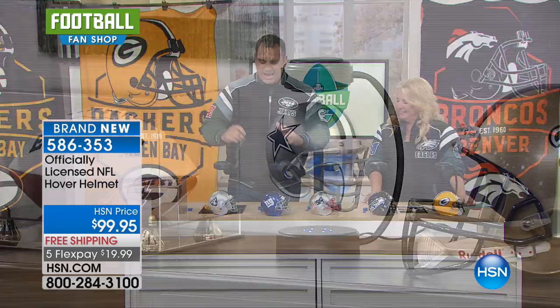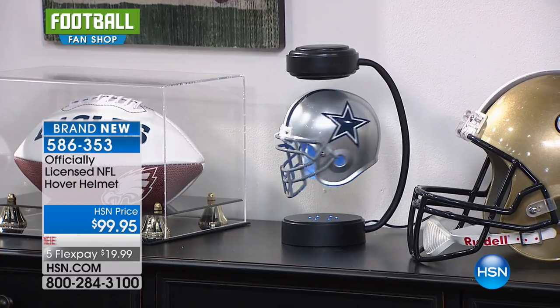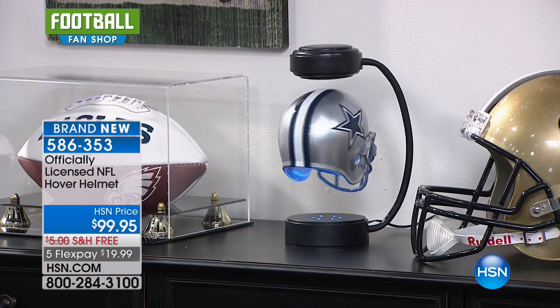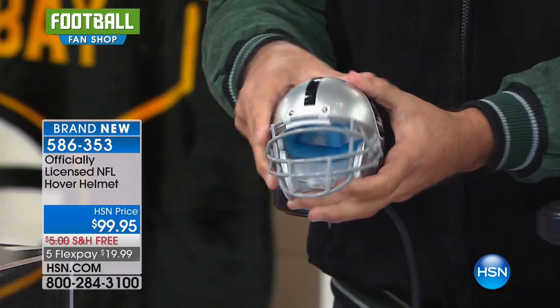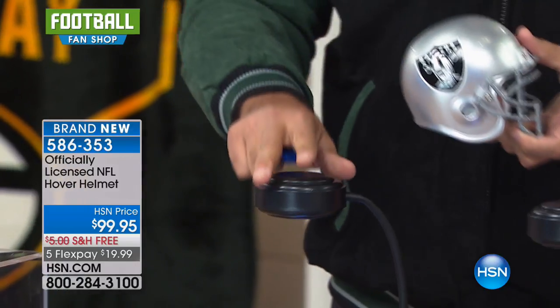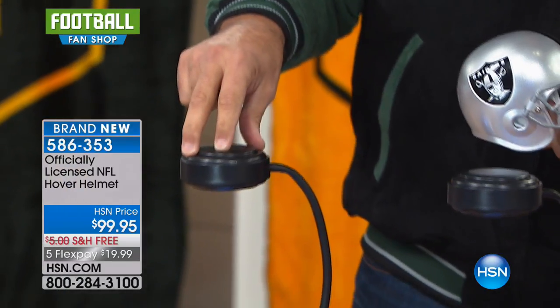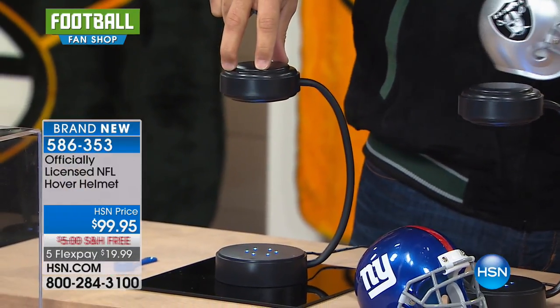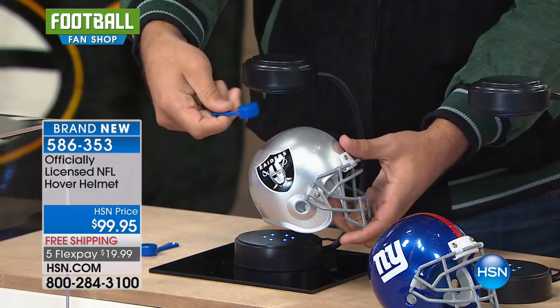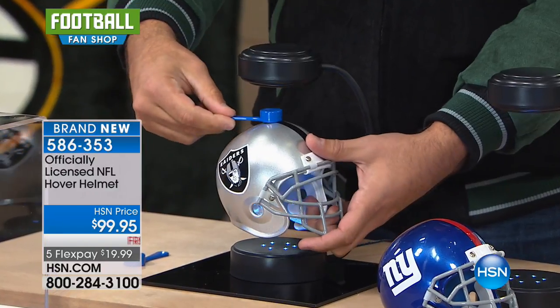This is the hover helmet. What this is, is you get a replica authentic helmet — you see that helmet right there, that Dallas Cowboys — you get an authentic helmet. This has got great feel, great look. It's just like the helmet they wear in the game. And then you have this stand here. This is electromagnet gravity right here. This is where it's going to actually put your helmet, and you get this little scooper — it just goes right on top of the helmet.